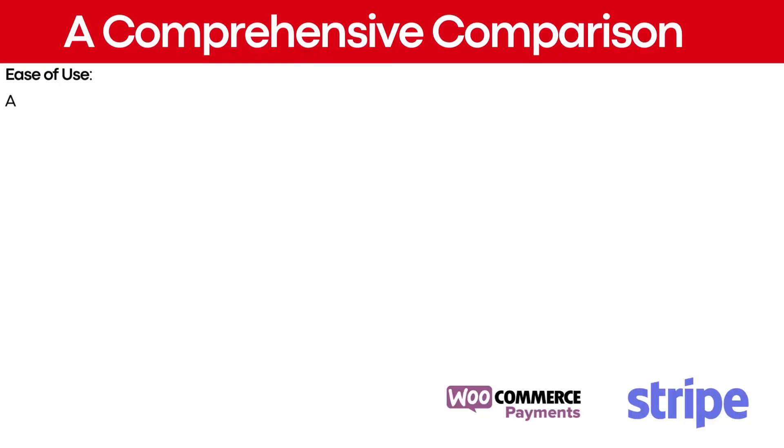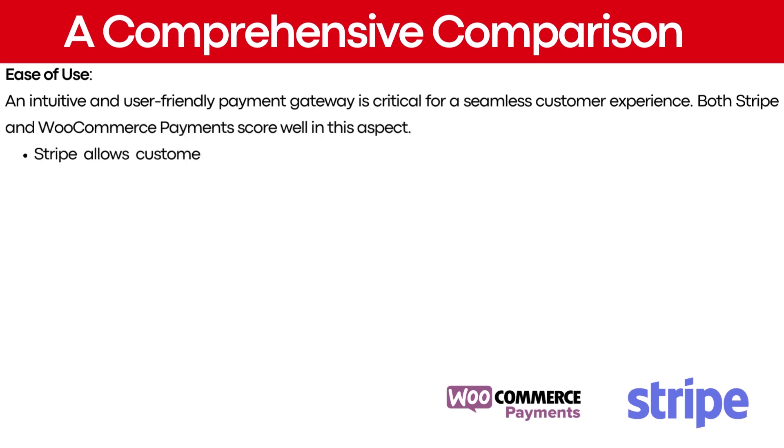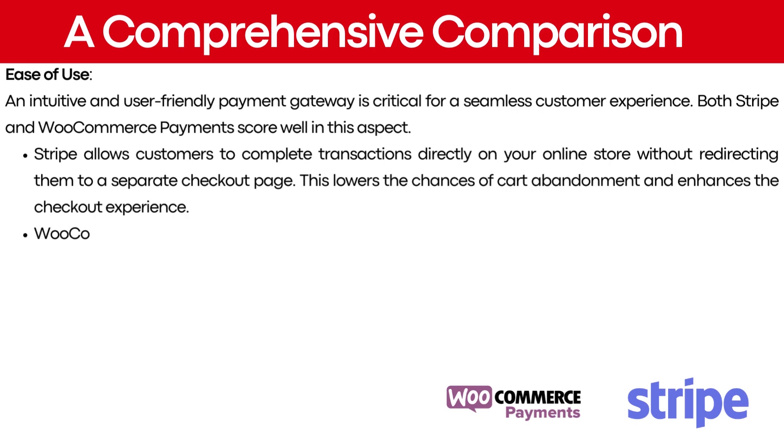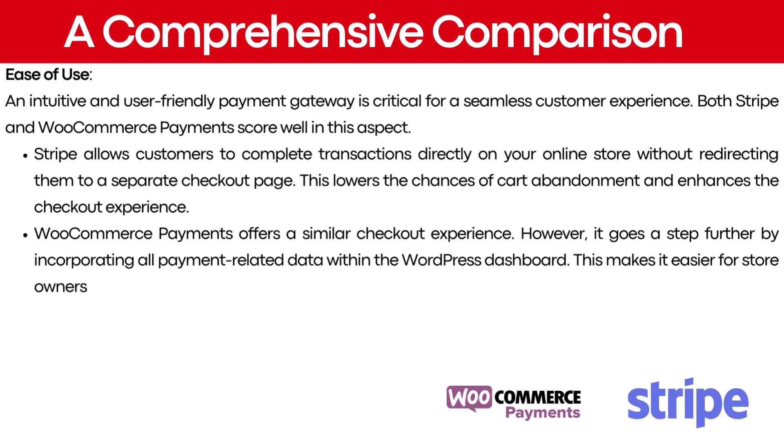An intuitive and user-friendly payment gateway is critical for a seamless customer experience. Both Stripe and WooCommerce payments score well in this aspect. Stripe allows customers to complete transactions directly on your online store without redirecting them to a separate checkout page, which lowers the chances of cart abandonment and enhances the checkout experience. WooCommerce payments offers a similar checkout experience, but goes a step further by incorporating all payment-related data within the WordPress dashboard, making it easier for store owners to track and manage transactions.